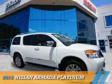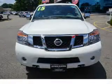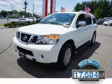Presenting the 2015 Nissan Armada. It's powered by 4-wheel drive, an 8-cylinder engine, and an automatic transmission. With fewer than 20,000 miles, this vehicle has a long road ahead.